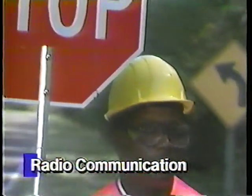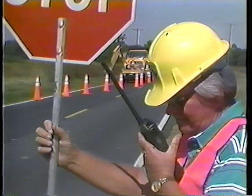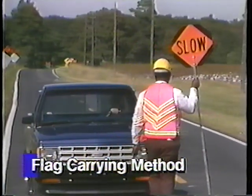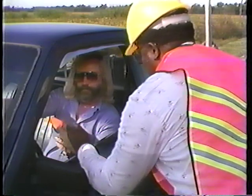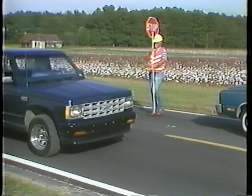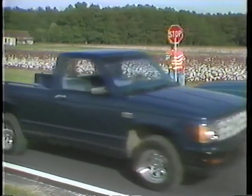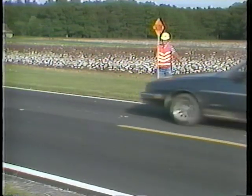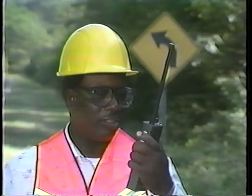When visual contact is not possible, such as over hills or around curves, then radios are the best way to maintain communication between flaggers. If radios are not available, then the flag-carrying method is another way to maintain communication between the flaggers. The first flagger hands a flag to the last car allowed to go through. When that driver reaches the second flagger, he hands him the flag. Having received the all-clear, the second flagger can now allow traffic to flow safely in the opposite direction. Remember, communication between flaggers is vital, and radios are the best way to maintain communication.